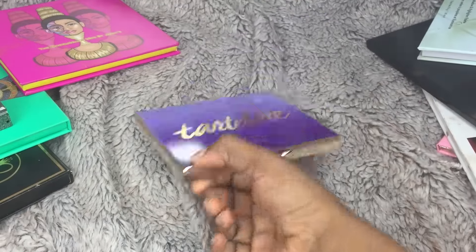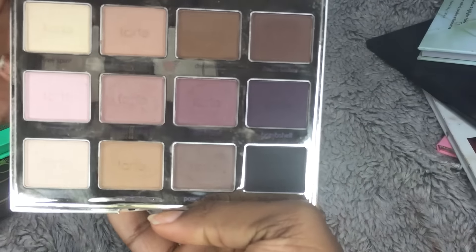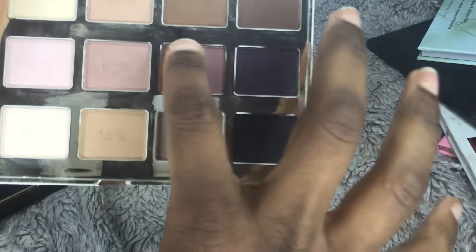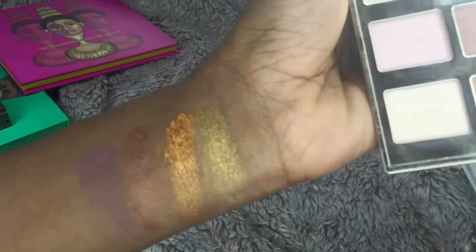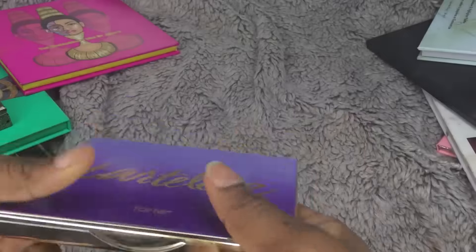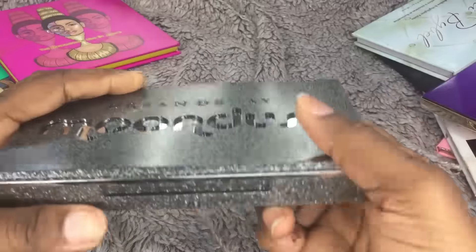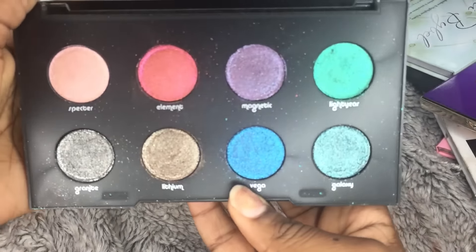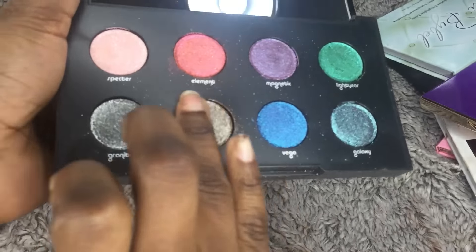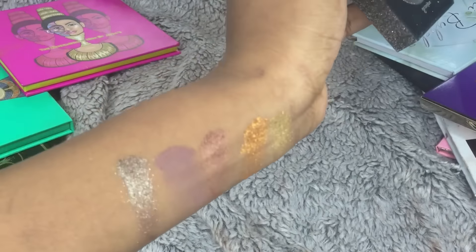The next ones are authentic. This is the Tartlette palette from Tarte — I've actually not used this before, it's just a little dirty, but that's what it looks like. It is my goal to do a look with each eyeshadow palette at least once a week because I really need to use these. Next, the authentic Urban Decay Moon Dust — I used to use this all the time. I'll show you what the gold looks like real quick — all shining brightly.